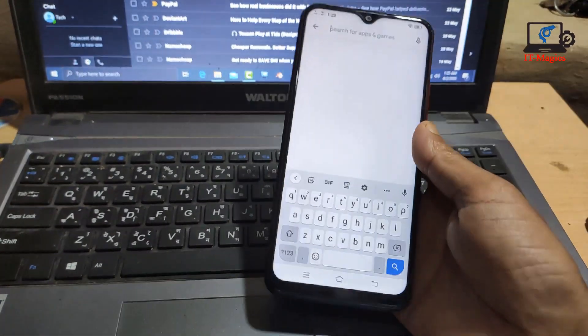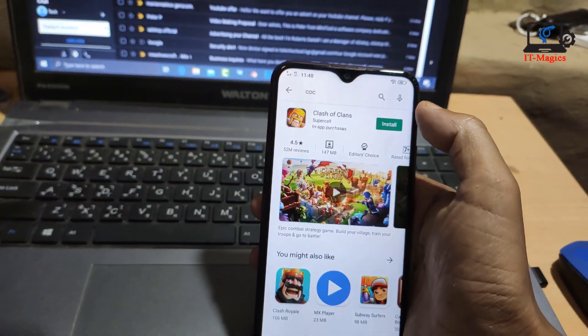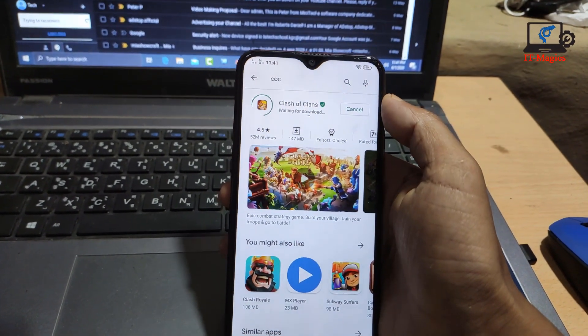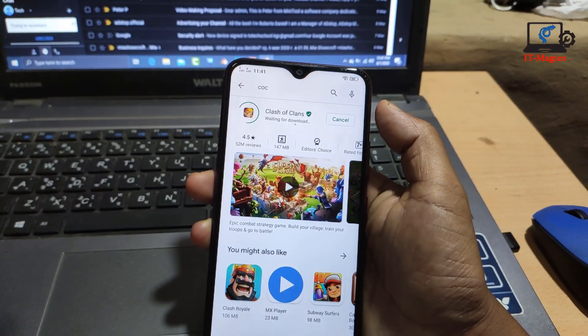Just search for CoC and try to install. Just wait and see. And now, finally, it's working!